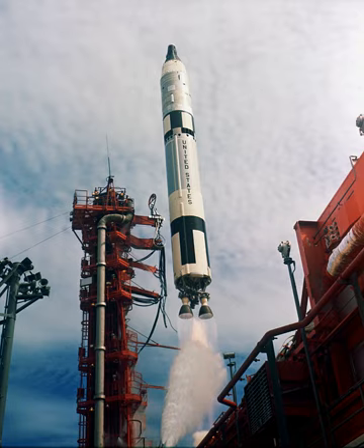In addition to greater payload capability, the Titan II promised greater reliability than the Atlas LV-3B, which had been selected for Project Mercury, because Titan's hypergolic-fueled engines contained far fewer components.